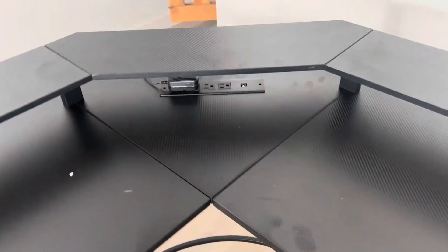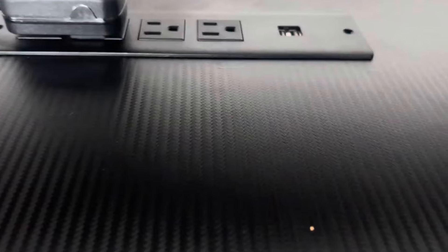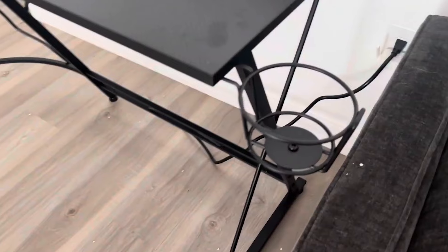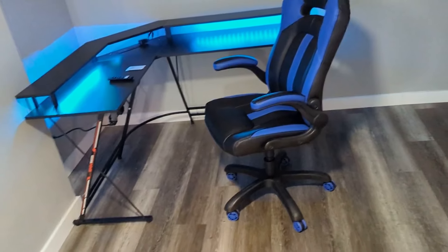The Seven Warrior L-shaped gaming desk is an excellent choice for gamers looking to enhance their gaming setup with functional features and customizable lighting options. Its robust construction and thoughtful design cater to diverse gaming needs, making it a recommended option for creating an optimized gaming environment at home or in other settings.